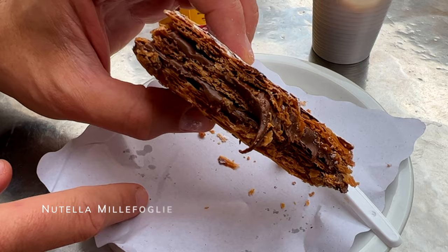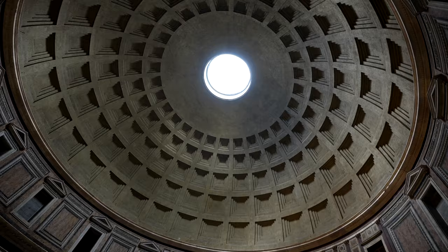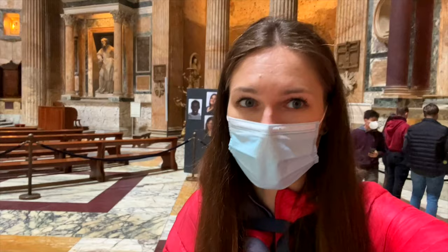On the way to another place, we're passing the Pantheon. It's free, so everyone can come and have a look. It is so, so beautiful and impressive.